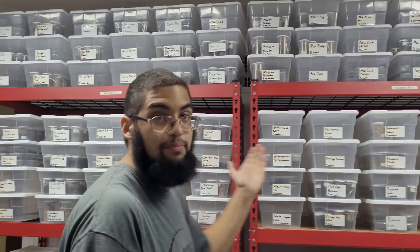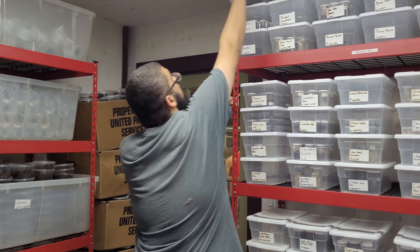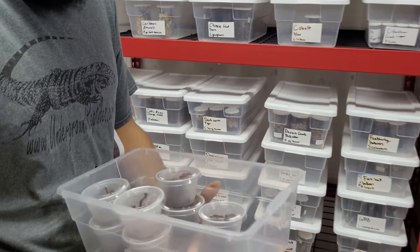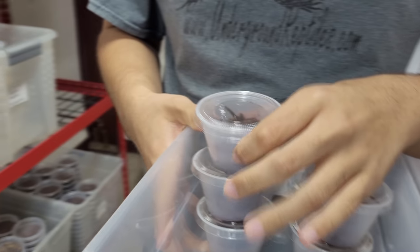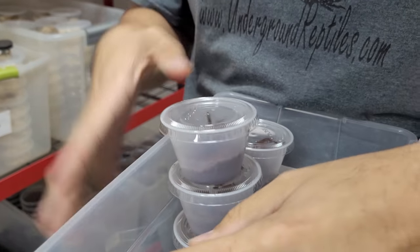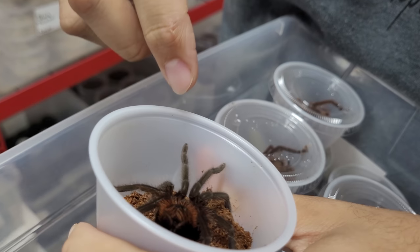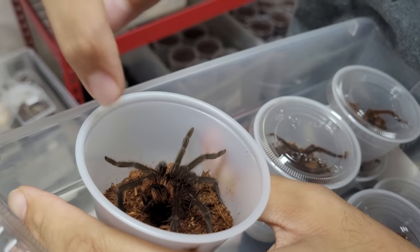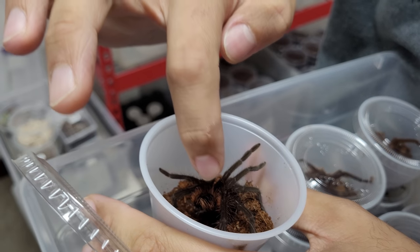One of the ones I personally love is these Amazon blue blooms over here. These guys are juveniles — they get about anywhere between six to eight inches leg span, and as they mature they darken out to be almost black with a pinkish cephalothorax, almost similar to like a purple bird-eater, if you could see that there.